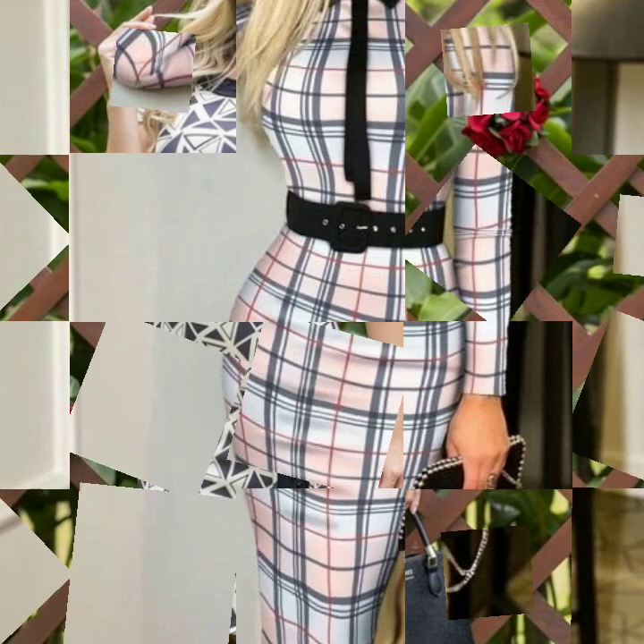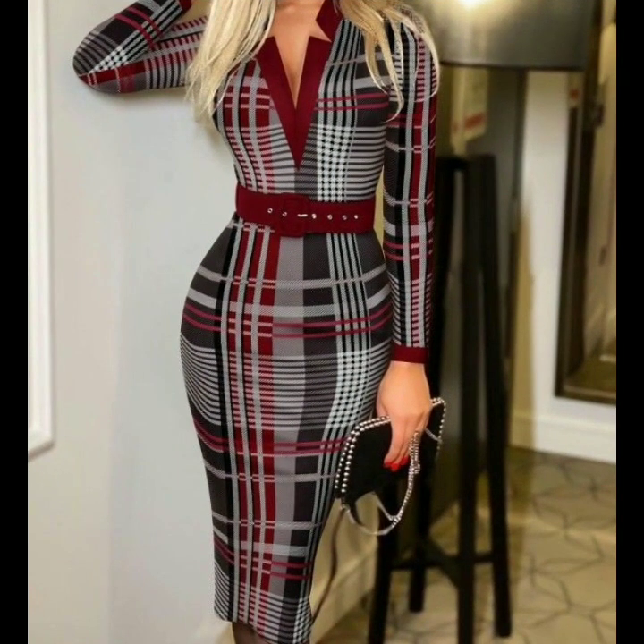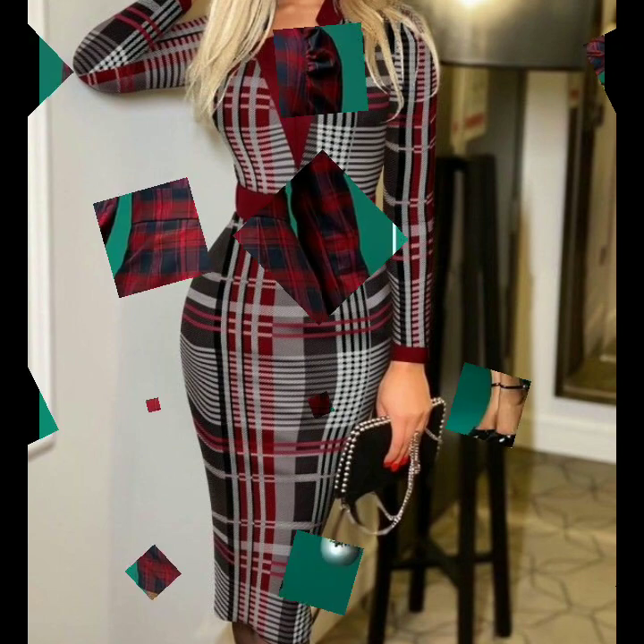Very beautiful stylish check prints, different check prints, very beautiful print, very beautiful ideas. I hope that you will see these designs very much.